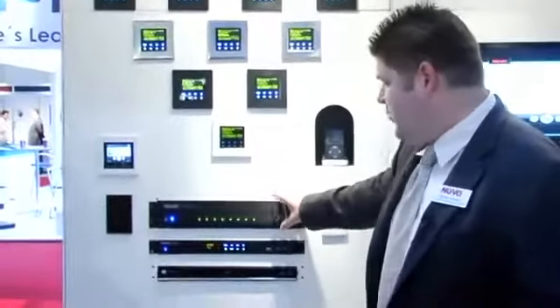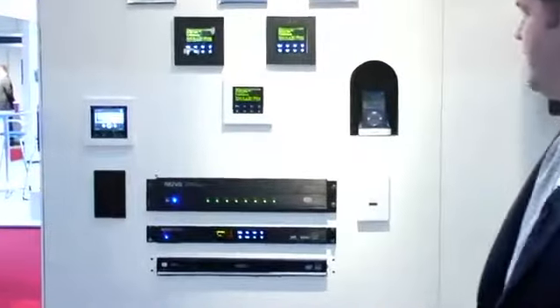Hi there, my name is George Gavutis. I'm the international sales manager for Nuvo, a whole house audio company from the United States. I'm going to show you our top of the range controller, which is our six source, eight zone system called Concerto.